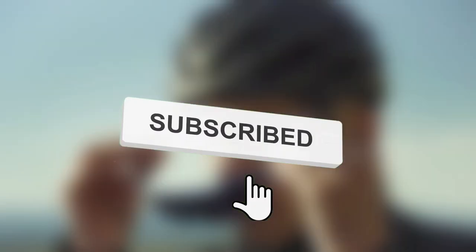Make sure to subscribe to the channel and hit the bell icon for more amazing videos. Thank you for watching.